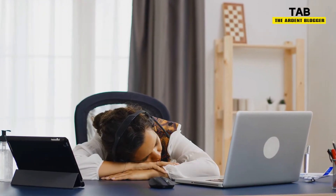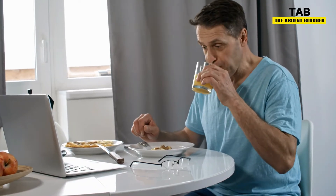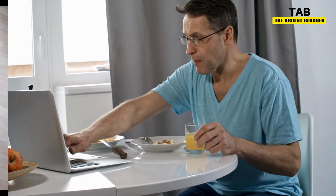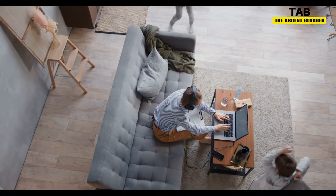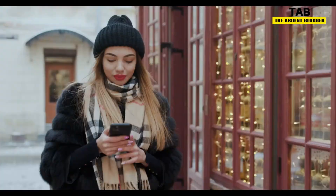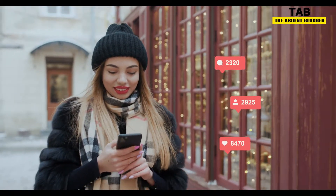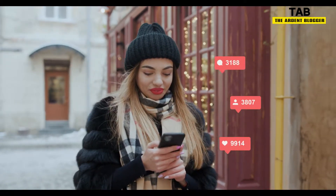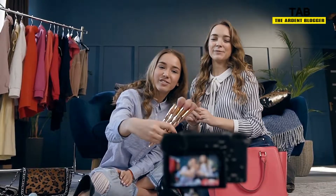Most of the time, working from home equals sweats, hair thrown in a messy bun, and no makeup in sight. This is perfectly fine of course, and maybe even preferred, but for all those people out there who are sick of the endless cycle of wearing pajamas 24/7, we have a solution. You can work from home looking like an influencer. For those who might not know, influencers generally have a glamorous and chic look, which is why this video is centered around getting that exact look from home.